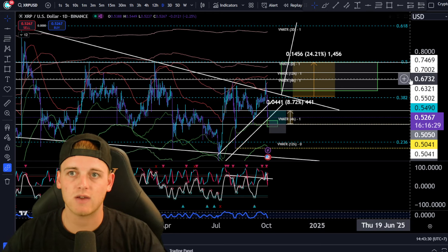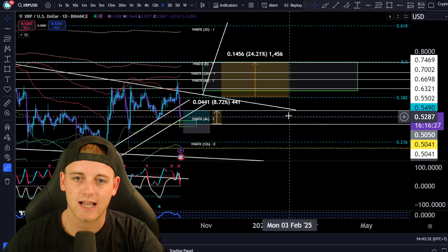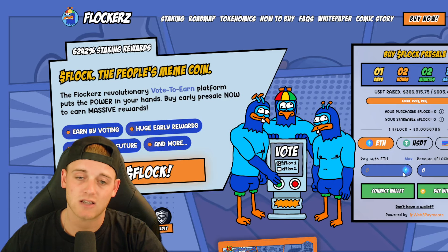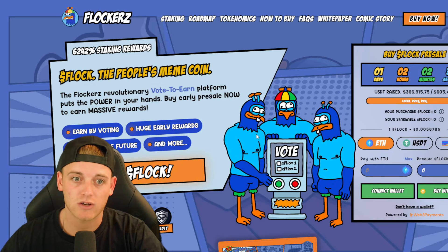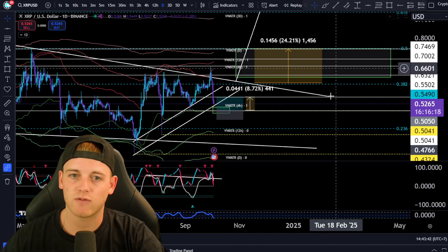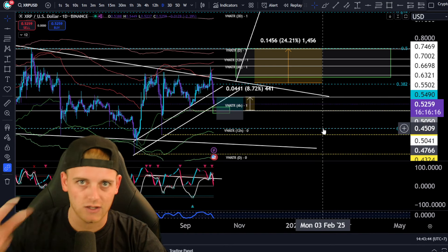That's going to be it for me, guys. Thank you so much for watching. If you want to check out the Flockerz project, the presale is currently in early alpha entry — links are in the description. You can use Ethereum, USDT, or card. Thanks for watching, peace out, and I'll see you in the next one.